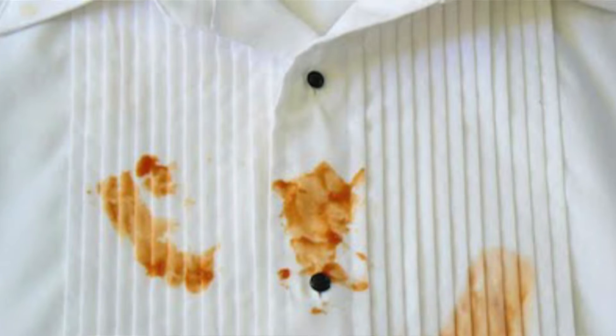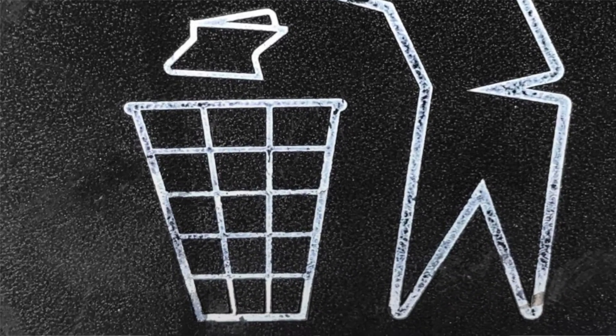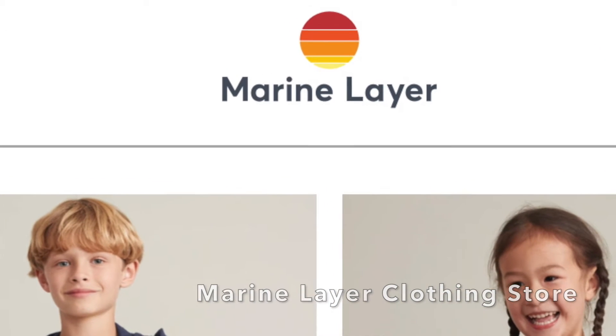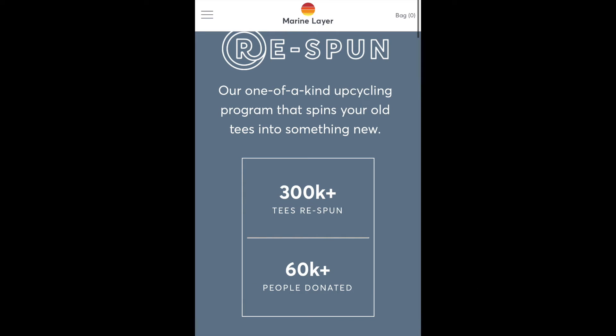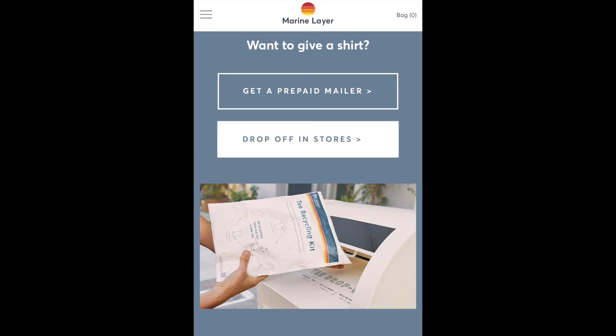The third option is to recycle the clothing. Sometimes clothes have too many stains that are not easily removed or are just too worn out. In these cases, instead of throwing them away, you might want to recycle them. Marine Layer has a clothing recycling program where they send you a prepaid envelope upon request, and you can send t-shirts or other pieces of clothing — in return they will send you a gift certificate for their store.